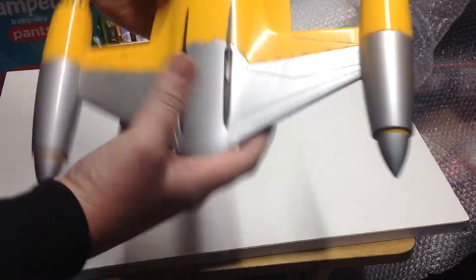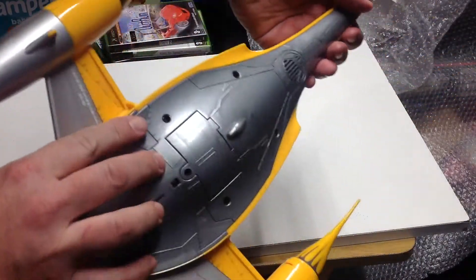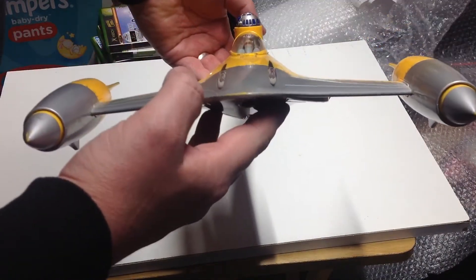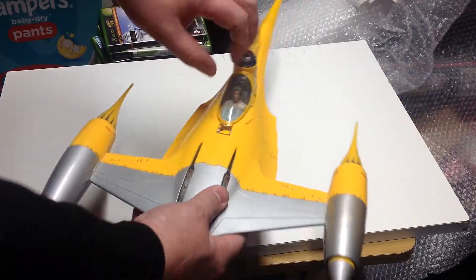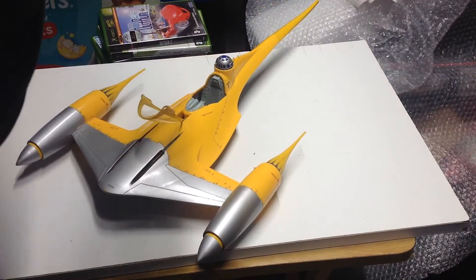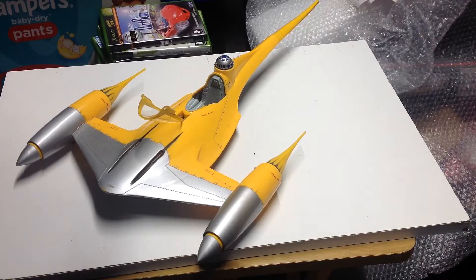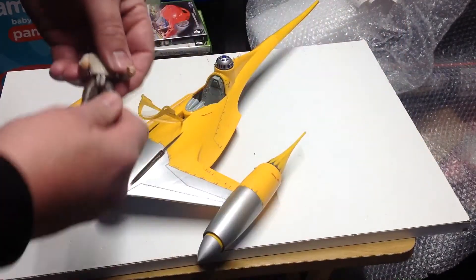Hi guys, welcome to Darren's Toy Channel and another car boot sale charity shop haul, and something my mum brought me down when she came to visit for Christmas. She picked me up an Episode One Naboo Starfighter - it makes very quiet noises and there were lights in there as well. That is from 1998, and it also came with a Han Solo figure from 1996, so that was kind of cool.